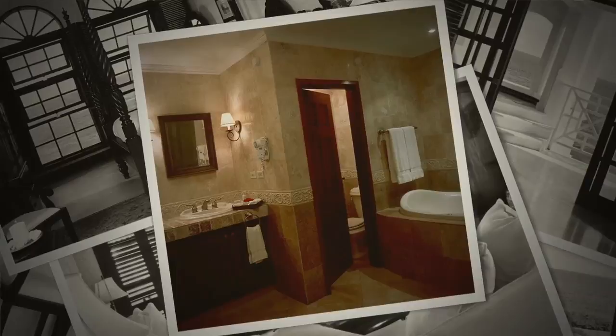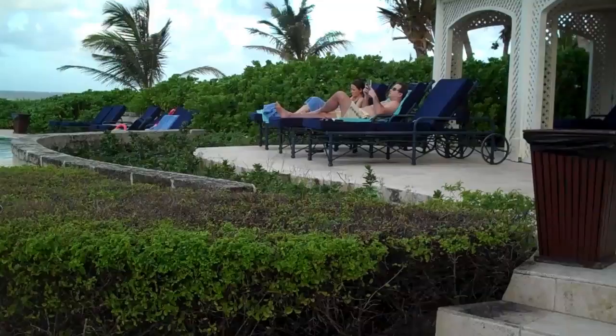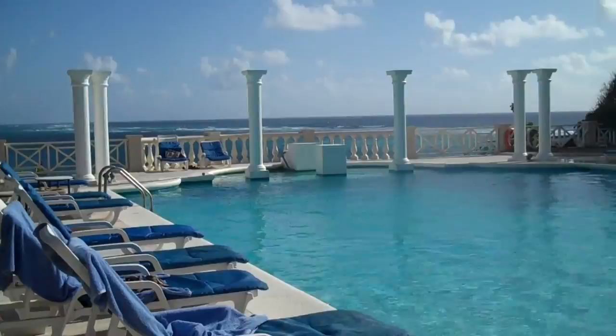Built in 1887, right behind me is the original house here at the Crane Resort. People can actually still stay there. To the left of the house is the Atlantic Ocean with beautiful views of the coral rock formations and the water splashing against them. How neat is that?